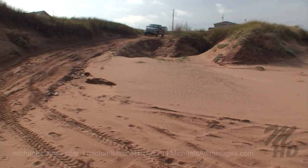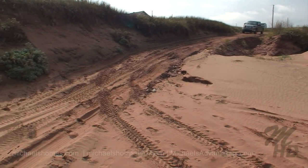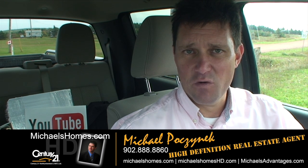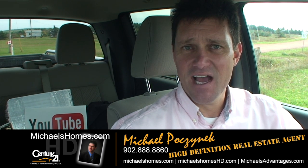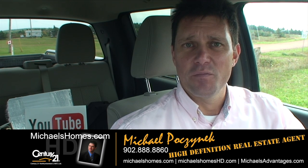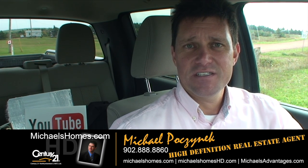There's the little road we came down. So that's it for 131 Nail Pond Road. Thank you very much for watching my video. For instantaneous updates on video, make sure you subscribe to my channel on YouTube. For PEI real estate tips, tricks, and traps, new listings, reductions, and sales, subscribe to my newsletter at michaelshomes.com. Thank you, have a great day, and remember to buy it right.